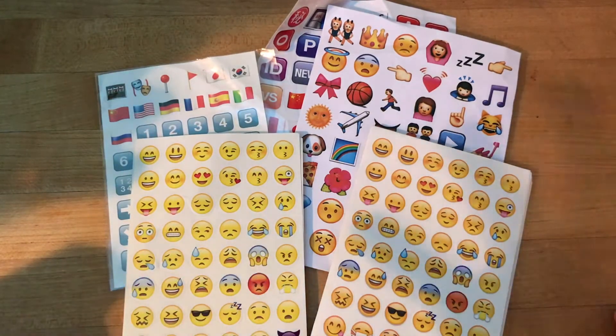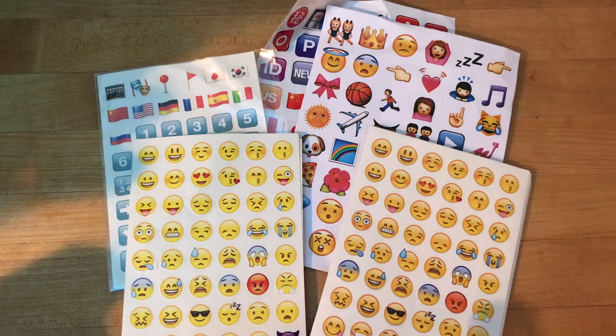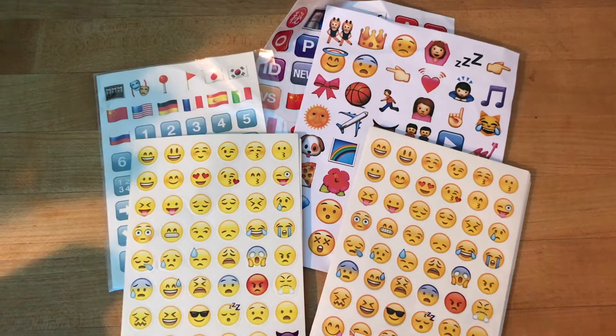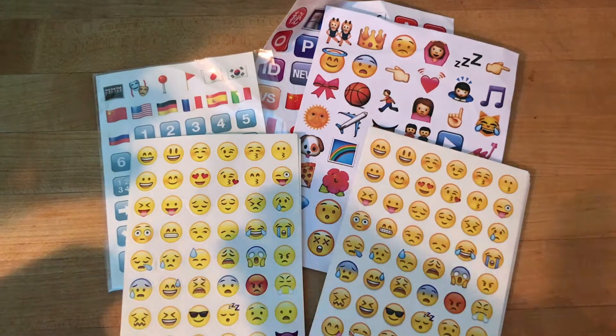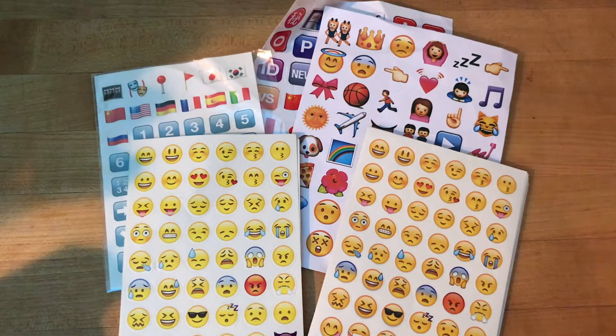I'm going to be doing these possibly once a week, so I'm not entirely sure yet. But right now there's a link down below in the description if you guys want to get in on this. I'm going to be picking one winner at least this week, this coming Friday — not tomorrow. So this coming Friday at around 6 p.m. the giveaway will end and I'll pick a winner.